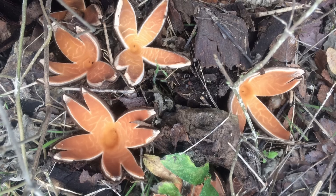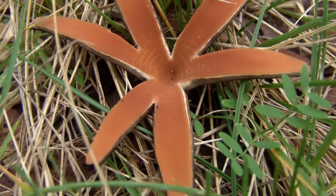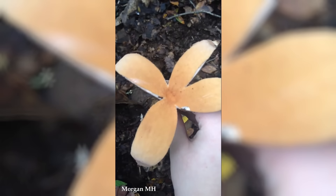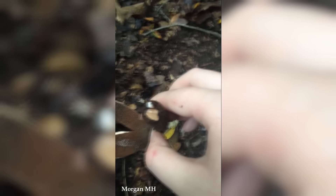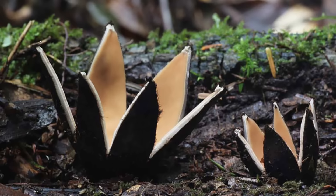The color of the Devil's Cigar varies depending on its stage of development. When young, it appears dark brown or black, and as it matures, it transforms into a lighter brown or tan color. This unique combination of shape and color makes it one of the most visually captivating mushrooms in nature. Encountering it in the wild is a rare and thrilling experience. Due to its limited distribution and elusive nature, finding this mushroom requires patience, persistence, and a bit of luck. Little is still known about the ecology and biology of the Devil's Cigar, and ongoing research aims to shed light on this elusive and captivating species.